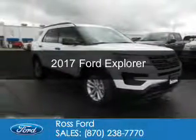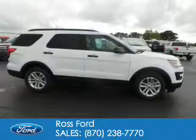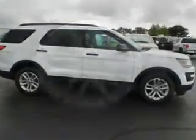This is a new 2017 Ford Explorer. It's powered by front wheel drive, a 3.5 liter six cylinder engine, and a six speed automatic transmission.